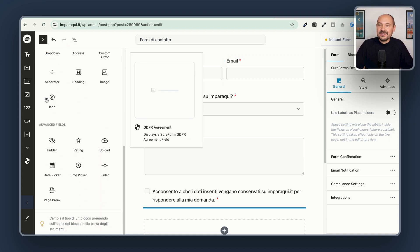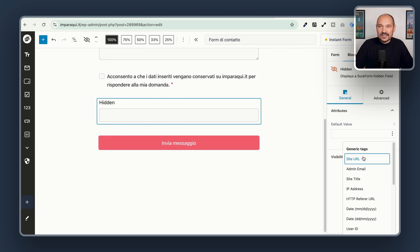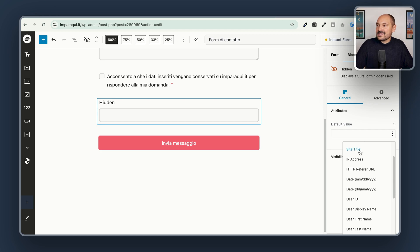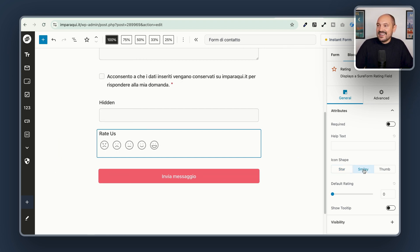I scroll down and I see the Hidden Field, which I can use to collect some hidden data in my form. It is pretty easy to set up and you can set some default values using dynamic data: the site URL, admin email, site title, IP address, and many other fields. We can also see the Rating field, which is awesome if you want to collect feedback or reviews from your users. You can even change the icons to smiley or thumbs.